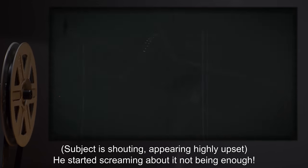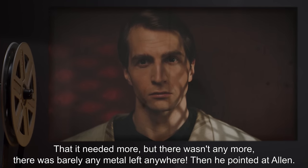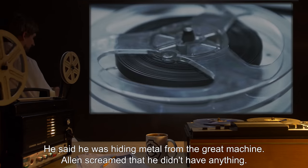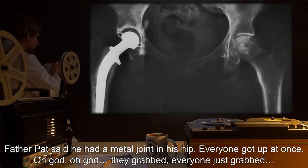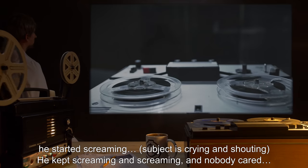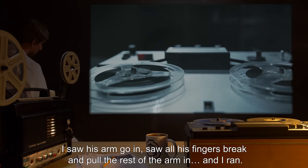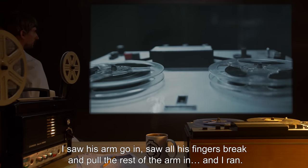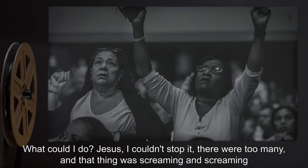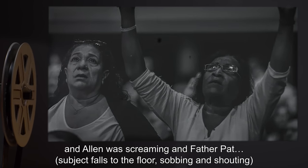Subject is shouting, appearing highly upset. He started screaming about it not being enough, that it needed more, but there wasn't any more — there was barely any metal left anywhere. Then he pointed at Alan. He said he was hiding metal from the great machine. Alan screamed that he didn't have anything. Father Pat said he had a metal joint in his hip. Everyone got up at once. Oh God. They grabbed him — everyone just grabbed him. He started screaming. Subject is crying and shouting. He kept screaming and screaming and nobody cared. I saw his arm go in, saw all his fingers break, and it pulled the rest of the arm in, and I ran. What could I do? Jesus, I couldn't stop it. There were too many, and that thing was screaming, and Alan was screaming, and Father Pat. Subject falls to the floor, sobbing and shouting.